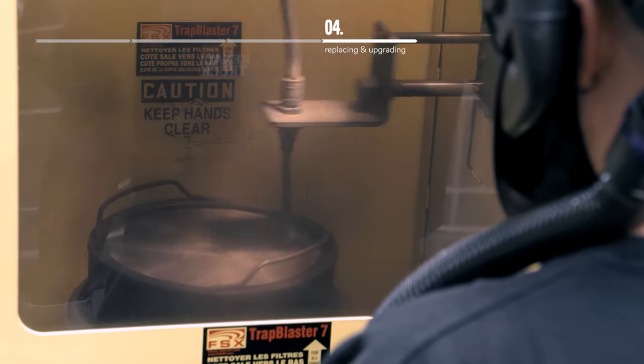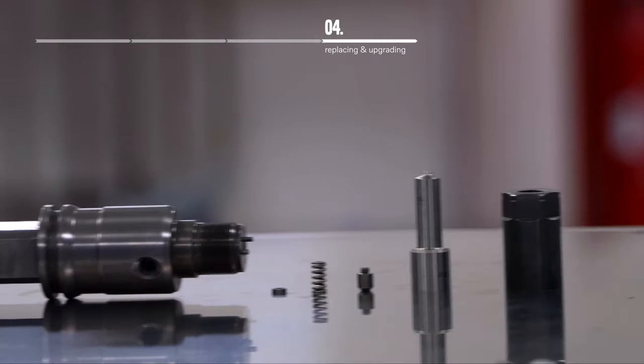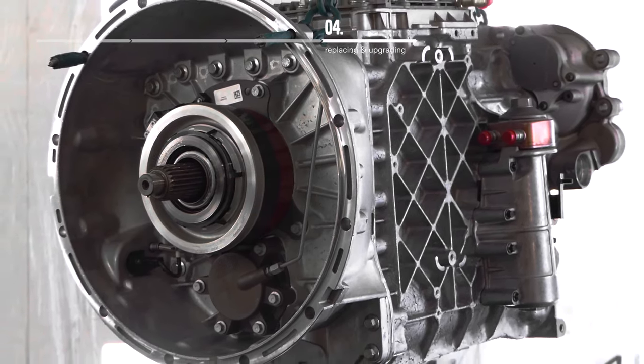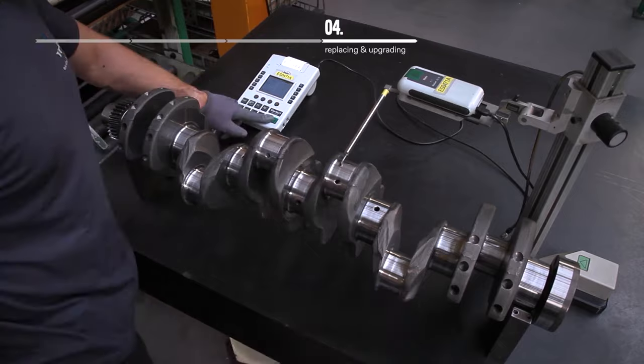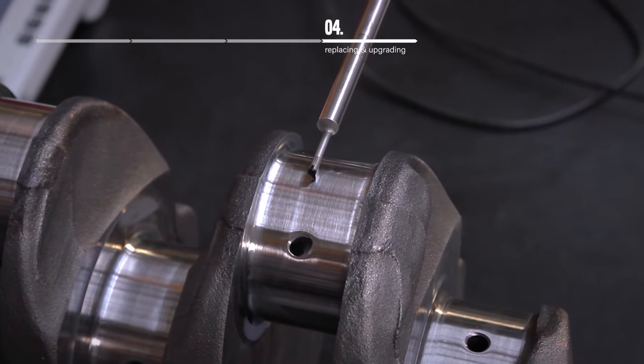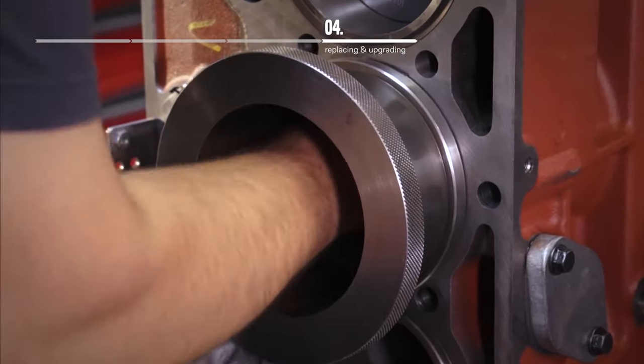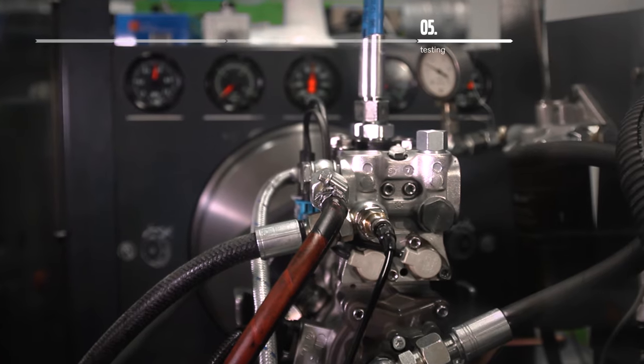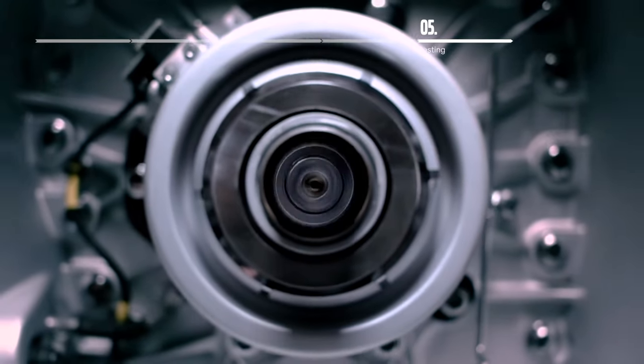All components are organized to correspond to the bill of material, which contains all design changes to ensure that what is remanufactured always fulfills our latest technical specifications. After all components are reassembled, the remanufacturing process is almost complete, but not without careful testing to verify the product performance.